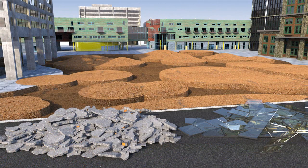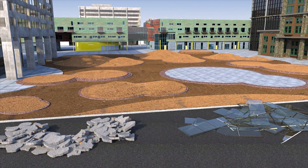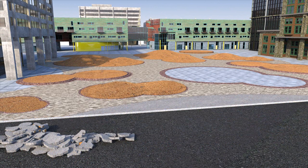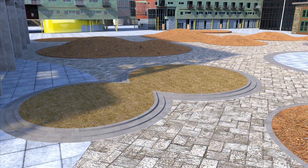Concrete rubble and window glass are broken down and reconstituted as porous concrete pavers. Recycling these materials reduces the need for new cement and other materials to be mined and processed. The recycled concrete and glass aggregate can also be used for site walls, steps, and soft gravel paving.